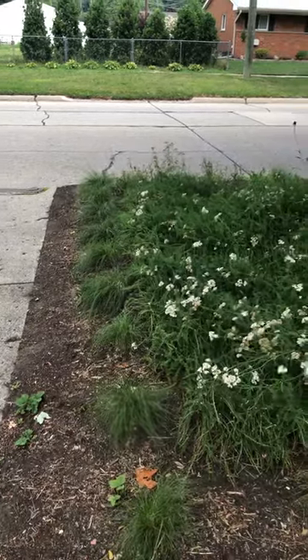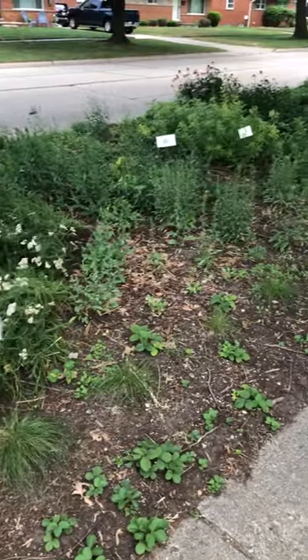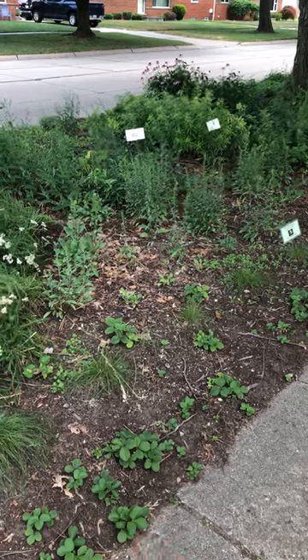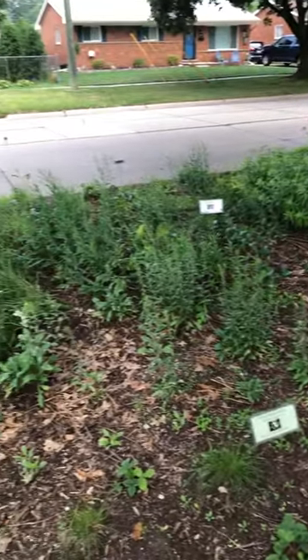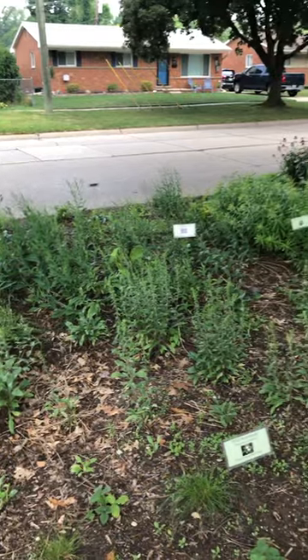Down here I put in a border of prairie dropseed, and in most places that's coming in okay, although I have some spots right in here that are a little thin.